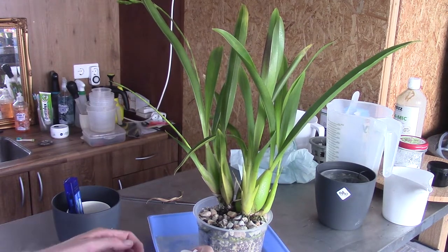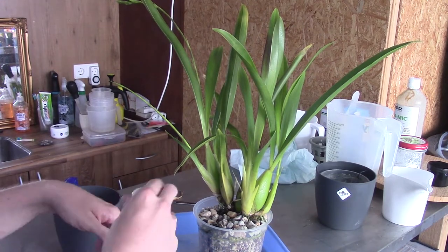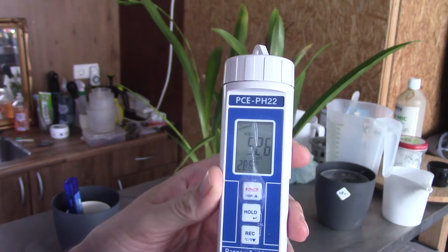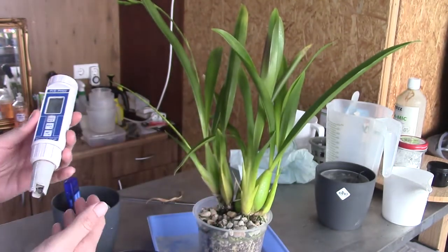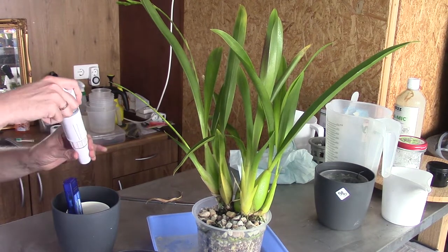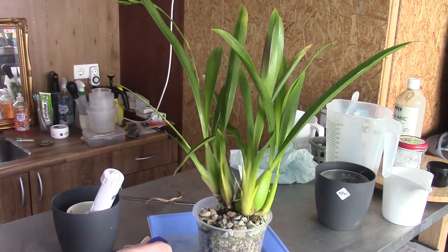This is going to be a nice example because the pH is too low. The reading is 5.26 — let's say 5.3 — and that's too low for my liking. I like to have it around 7, between 7 and 7.5. I'll rinse the meter quickly under the tap and put it back, and now let's have a look at the parts per million.